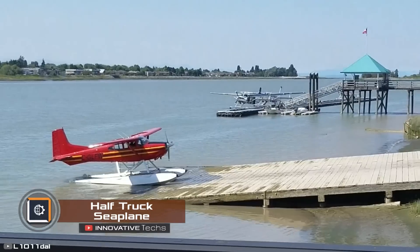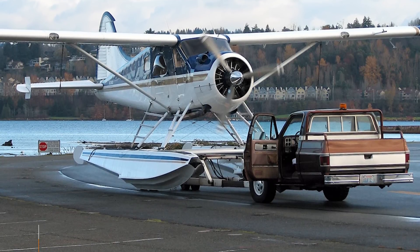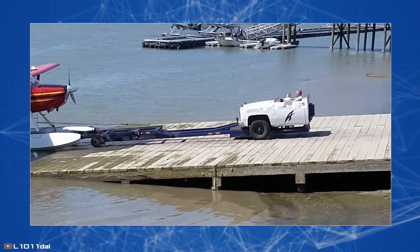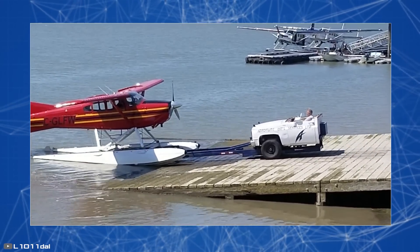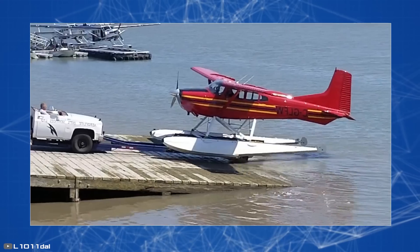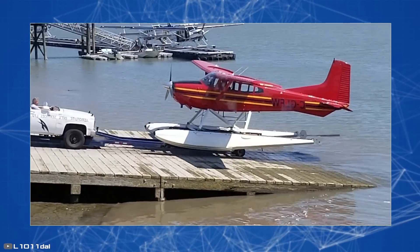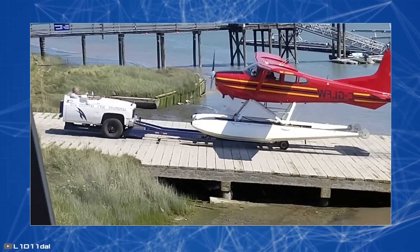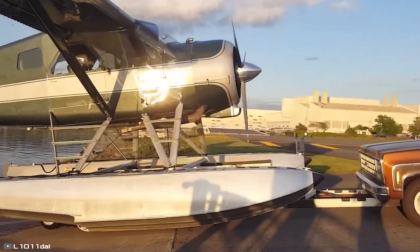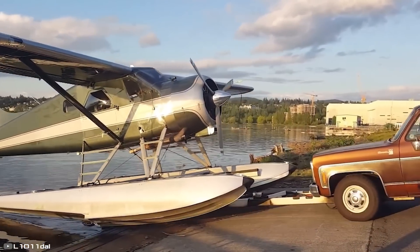Have you ever wondered how seaplanes are launched and retrieved from water? Some people's minds boggle when they see a tow vehicle resembling half of a backward trailer attached to a Ford F-250 without a truck bed. The trailer is positioned in the front, allowing the driver to have a clear view of the towed plane for precise parking. The front wheels of the vehicle always remain on the ramp, ensuring good traction.